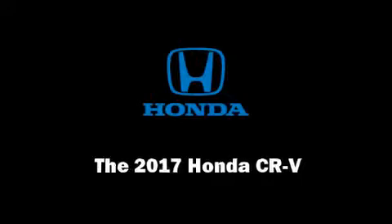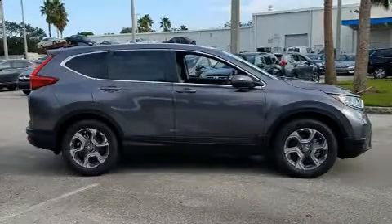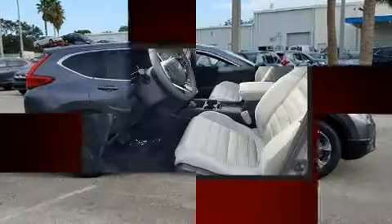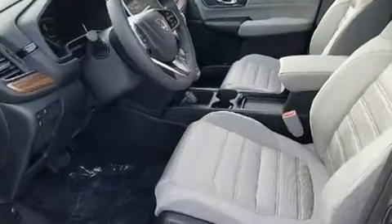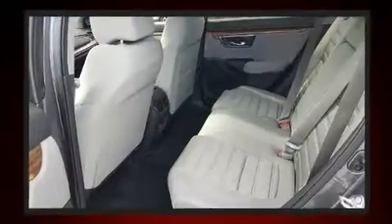Introducing the 2017 Honda CR-V. It features an automatic transmission, front-wheel drive, and an efficient four-cylinder engine. A turbocharger is also included as an economical means of increasing performance.